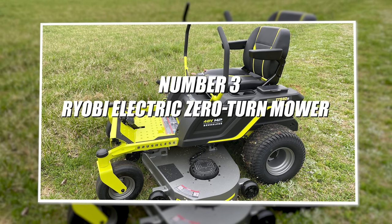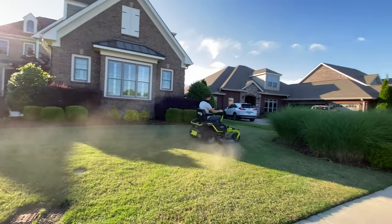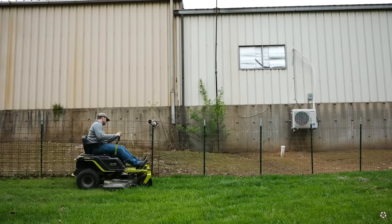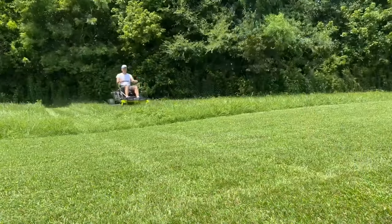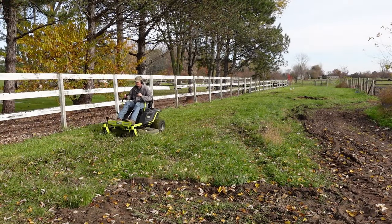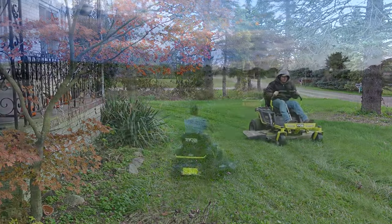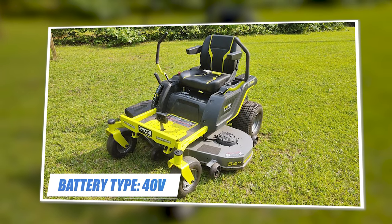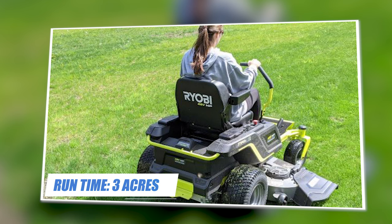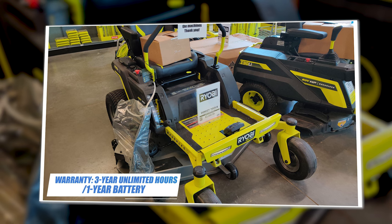Number three: Ryobi electric zero turn mower. The Ryobi 42-inch zero turn mower is a complete and total electric mower — it does away with the need for spark plugs, gas, or oil. This Ryobi zero turn has some great specs and an amazing price. It may lack some convenient features that other similar mowers have, but overall it is a good value. The only downside is the one-year battery warranty — almost every other brand offers at least four years. Specifications: cut width 42 inches, battery type 40 volts, battery amps 108A, run time three acres, deck type 13 gauge stamped, speed 7 mph, warranty three year unlimited hours, one year battery.